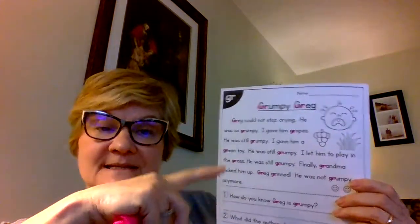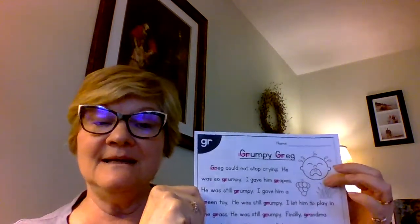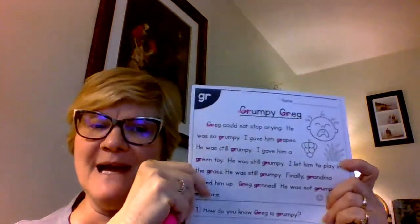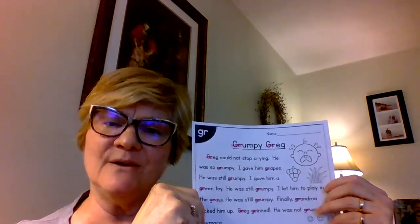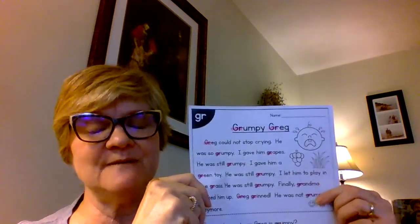The title of the story is 'Grumpy Greg.' The picture tells me that Greg's probably a little guy. You can tell he's grumpy because he's crying, and I see a picture of some grapes and some grass. So I'm thinking there's going to be something in this story about grapes and grass — the picture gives me those clues. Before I read, I want to read these sentences.